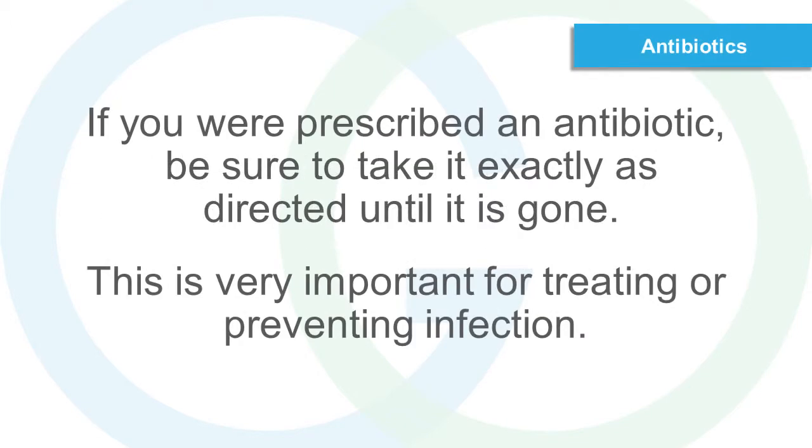Antibiotics. If you are prescribed an antibiotic, be sure to take it exactly as directed until it is gone. This is very important for treating or preventing infection.